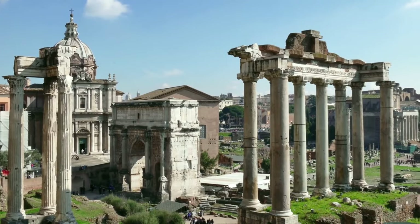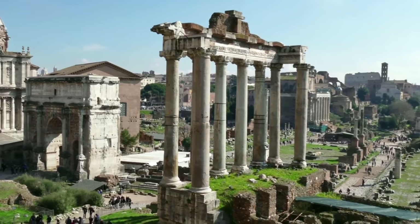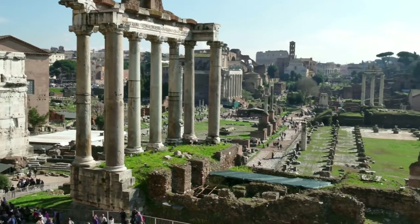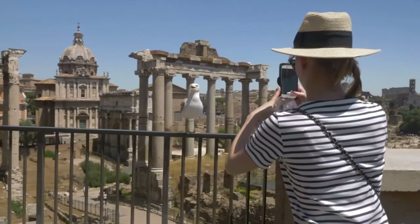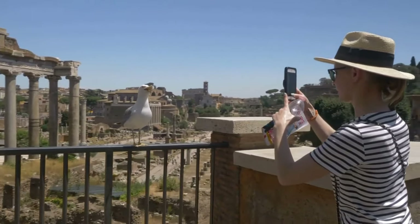Not all of the Roman Forum remains standing today. Over the centuries, earthquakes, wars, and looting have destroyed many of these ancient structures. Among the remaining ones are triumphal arches like the Arch of Titus and the Arch of Septimius Severus, the Senate House, and the House of the Vestal Virgins.